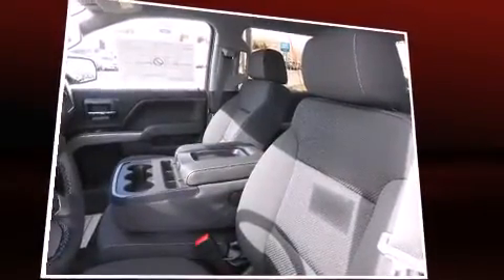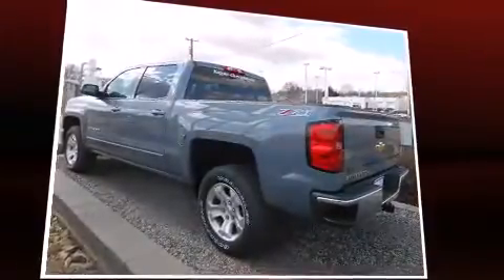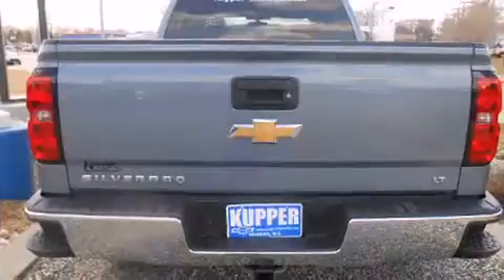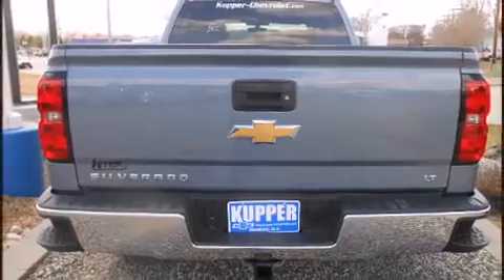It's equipped with tons of terrific amenities, but it won't break your budget. Like heated seats, one-touch window functionality, variably intermittent wipers, power door mirrors and heated door mirrors, a trailer hitch, and air conditioning.